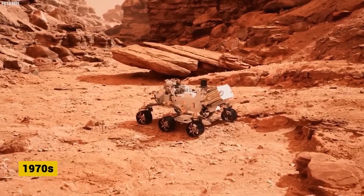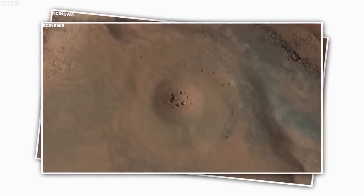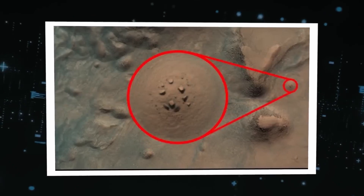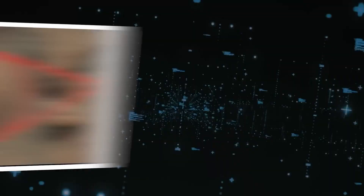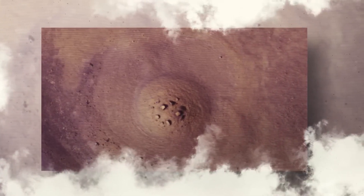The narrative takes an intriguing turn with recent revelations from NASA's exploration of Mars. Dubbed Mars Henge, a stone arrangement mirroring Earth's Stonehenge was identified in images from the Martian surface, adding fuel to the fire of speculation about interplanetary connections. Discovered in long-archived photos from the 1970s and recently brought to public attention, this finding challenges our understanding of ancient civilizations and their cosmic awareness.